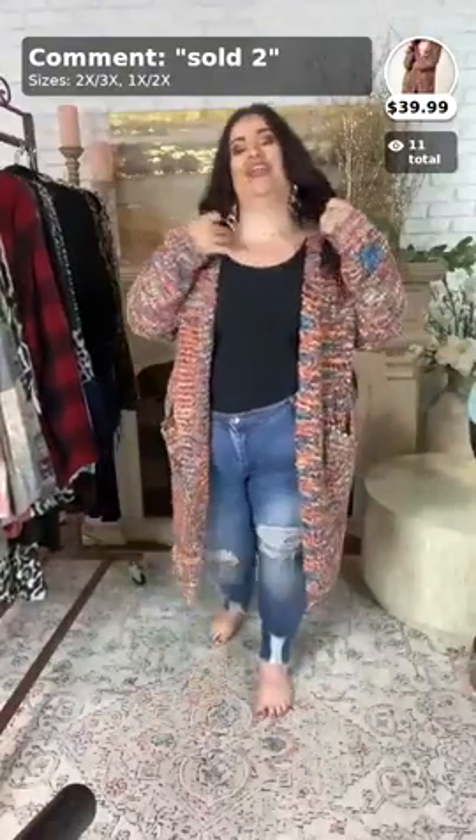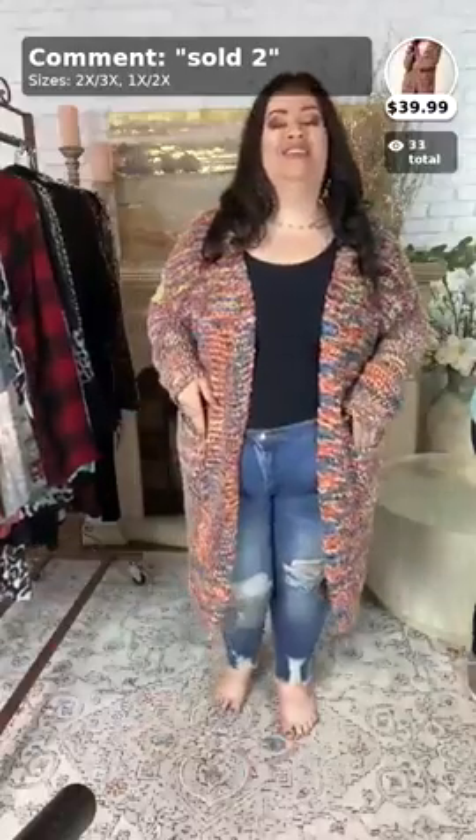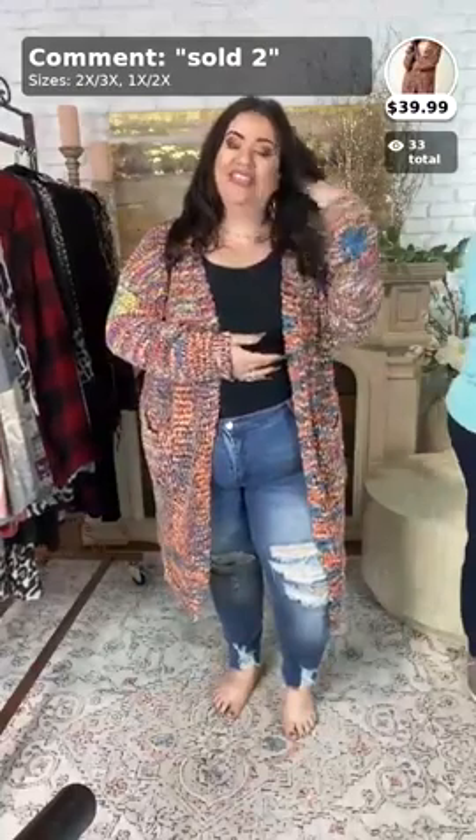Hello, everyone! It is Loranda, and I am back with my second video for tonight. So, ladies, if you can, stop whatever you're doing and please share my videos. The more shares we can get, the better. I need everyone to share!